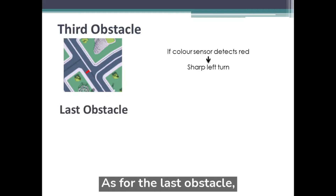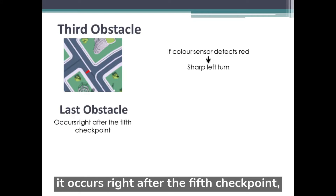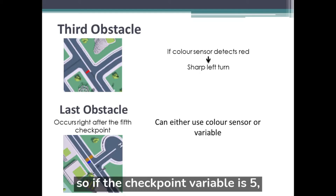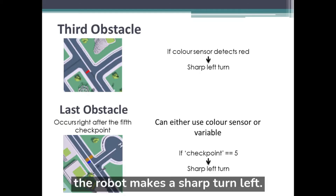As for the last obstacle, it goes right after the 5th checkpoint. So if the checkpoint variable is 5, the robot makes a sharp turn left.